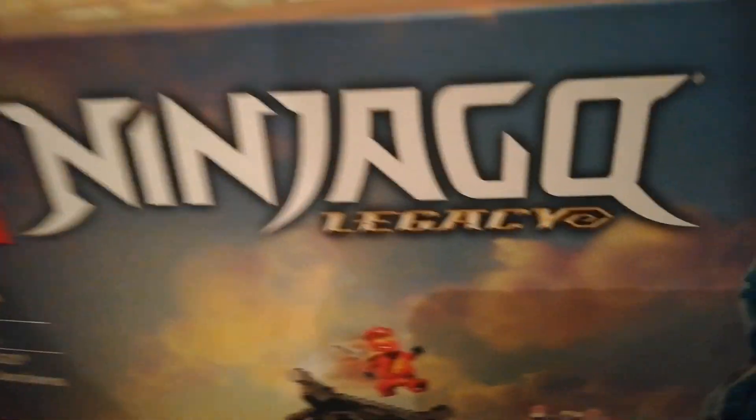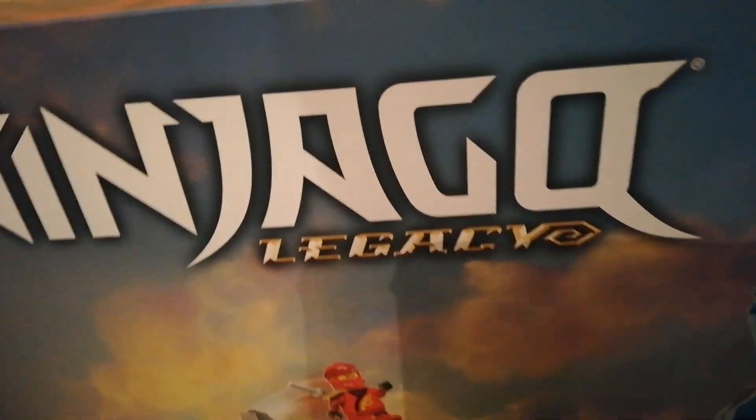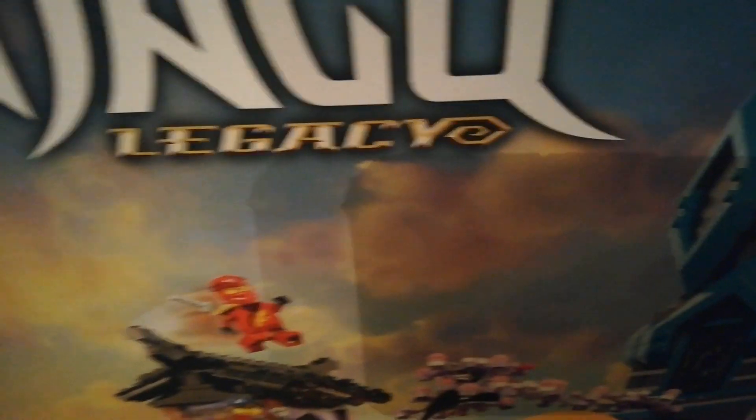You're definitely gonna see a review of this some way down the line. It could be months and months, just because of all the other videos I have to make. I'm not gonna prioritise this one too much, but we'll see a review eventually. I'm pretty much speechless — Ninjago City Gardens, what can I say?